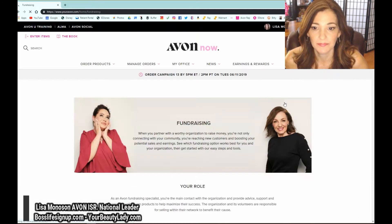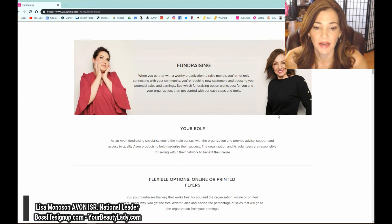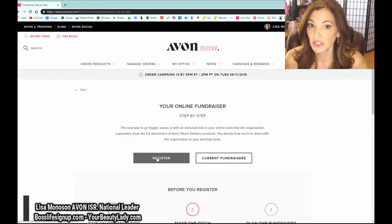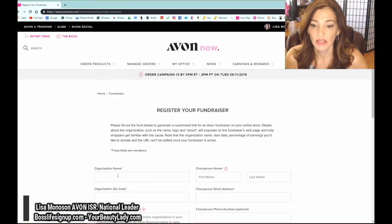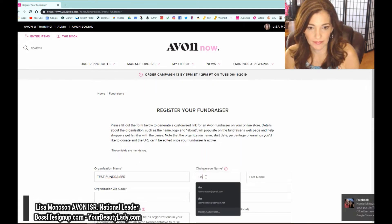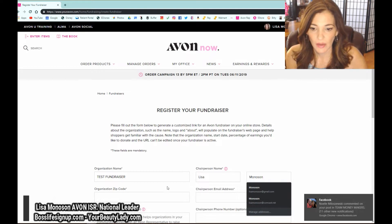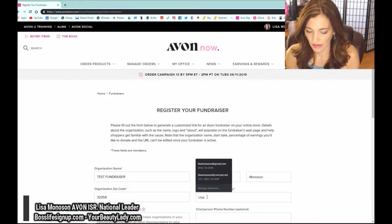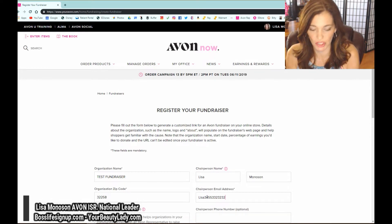Go over to the right where it says Avon Fundraising and click on that tab. Here you'll find everything you need to get started. Let's do a mock sign-up of an online fundraiser so you know how to do it. Hit Get Started and we're going to register one — just a test fundraiser. We'll put 'test' in here and just fill it in with made-up information.